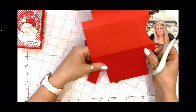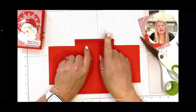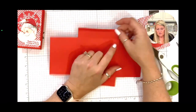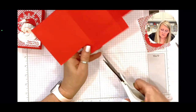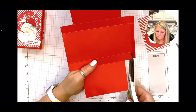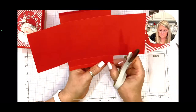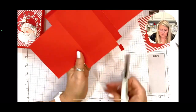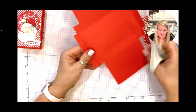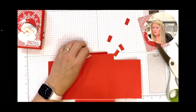We have this three-eighths score line right here, so we have to cut this little piece off — we're going to do that on all four sections. I have to tell y'all: on Friday I posted week 11, this little box, and I was so terrified that someone was going to say it's too small to hold anything.